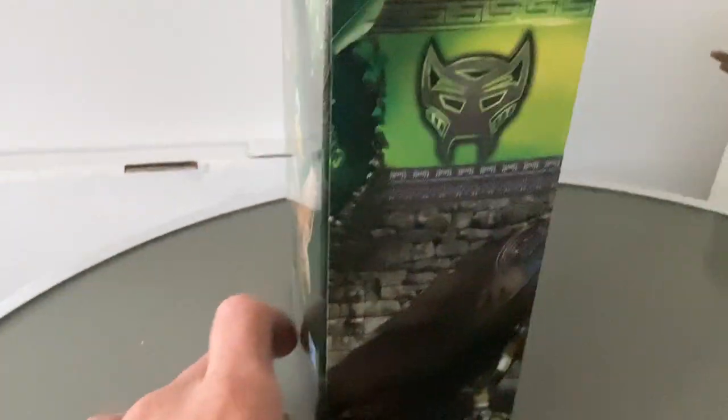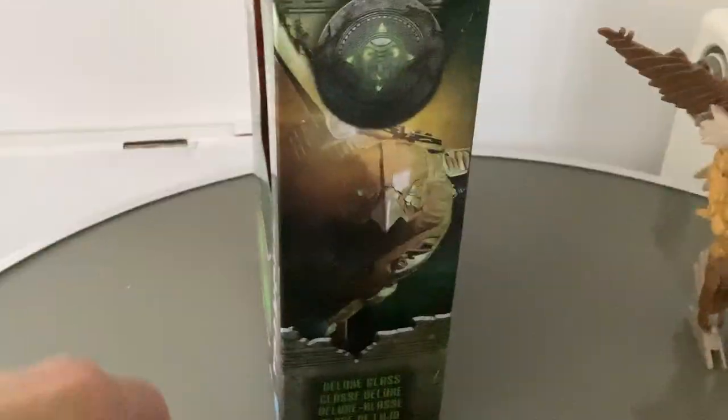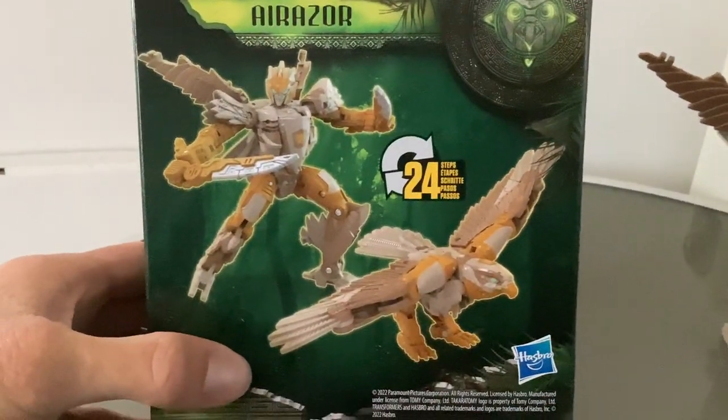Really cool packaging once again. We've got the Maximal logo with that green glow, Hasbro authentic. We've got a bit more of that volcanic eruption, great artwork. Deluxe Class, and you've got the weird sundial symbol. There's Airazor — 24 steps to transform from robot to falcon. And it's the windowless packaging with the Nazca lines in the background — or at least it looks like Nazca lines.